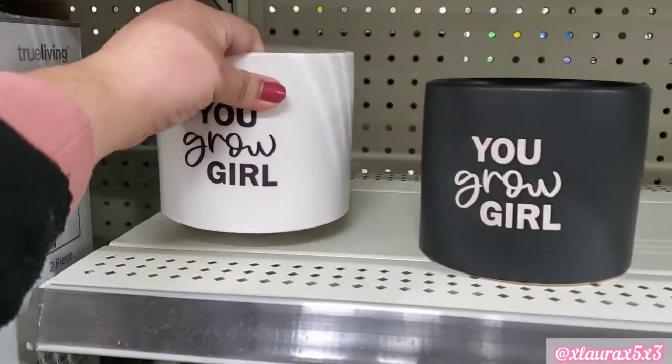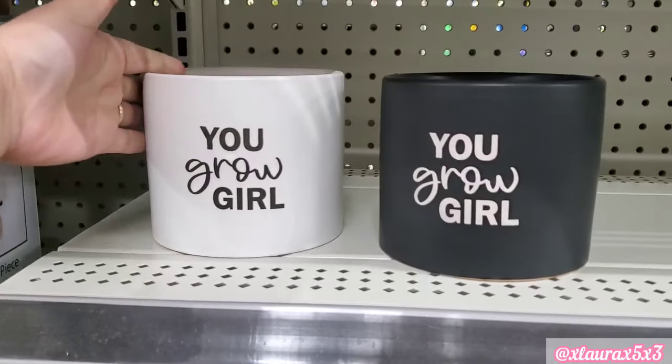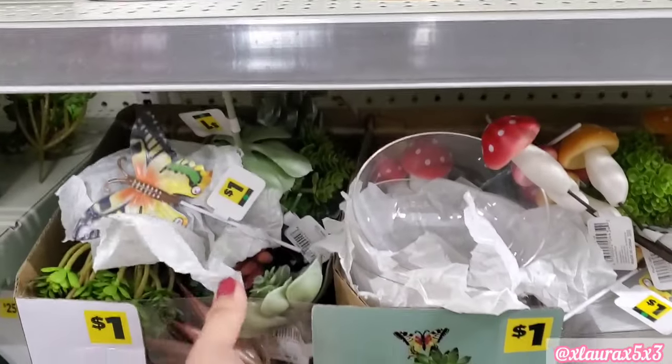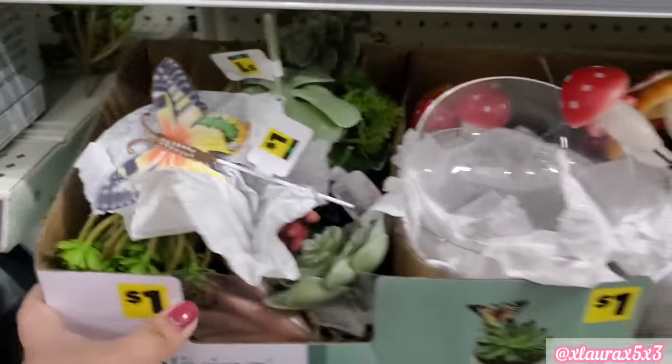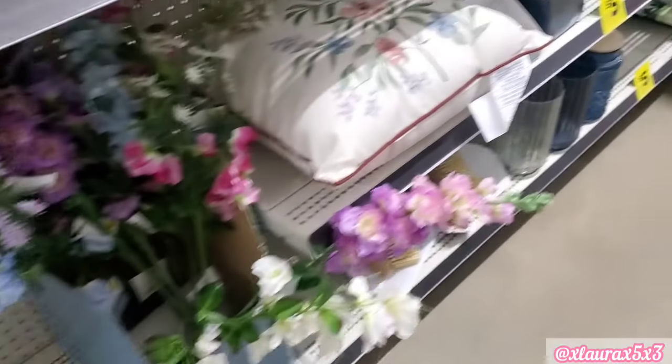'You Grow Girl' in white or black — these are $5. I thought this was so cute; they had so many different kinds, as you guys can see. They also have the moss and everything else.